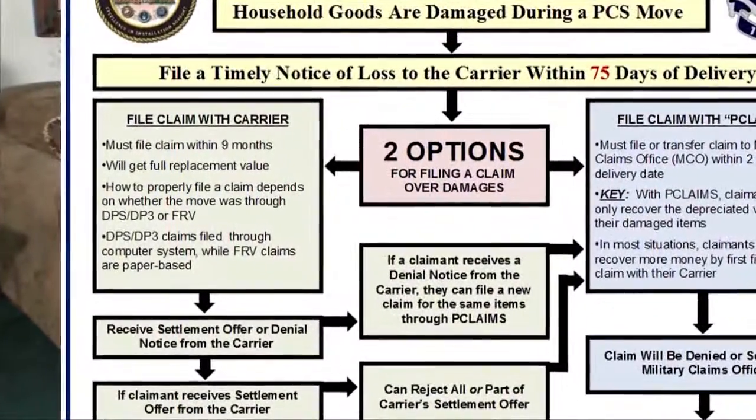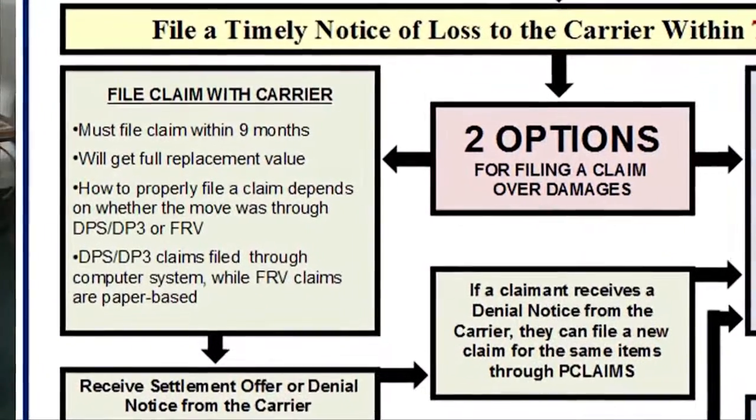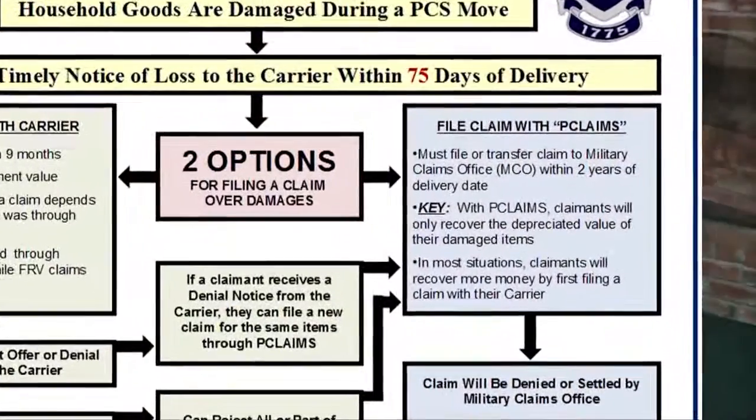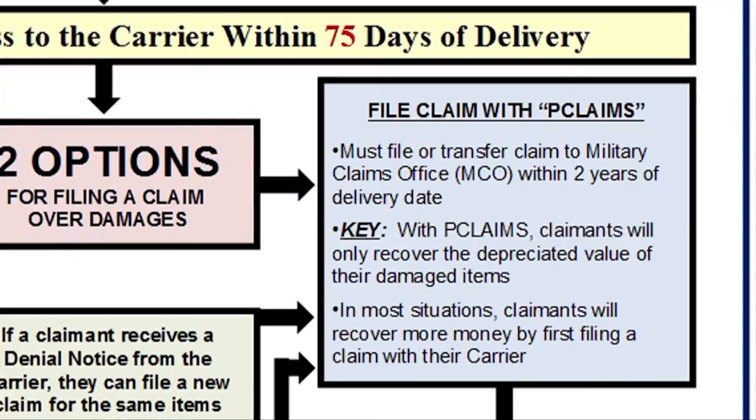As shown on the flowchart, all claimants have two possible options for filing a claim. They can either file a claim with their carrier, or they can file a claim with their local military claims office through P-Claims. Since most claimants will recover more money by filing a claim with their carrier, let's walk through that process first.